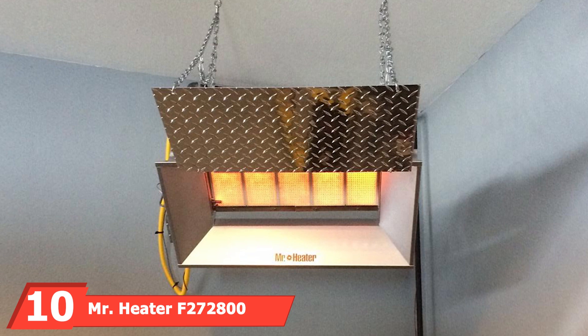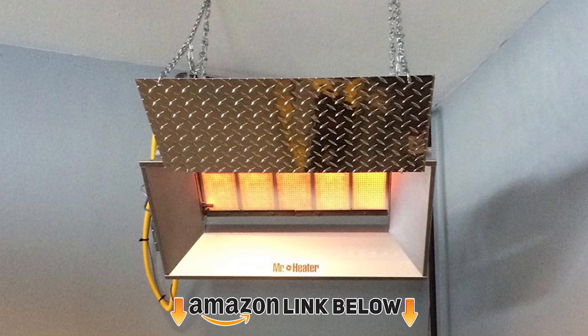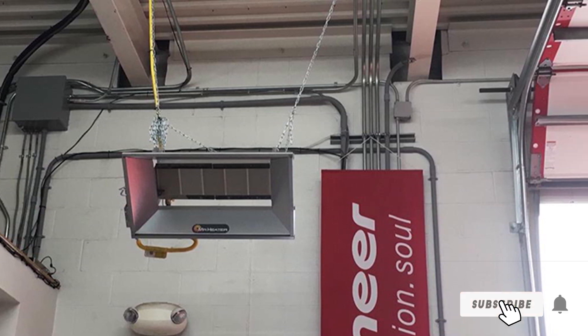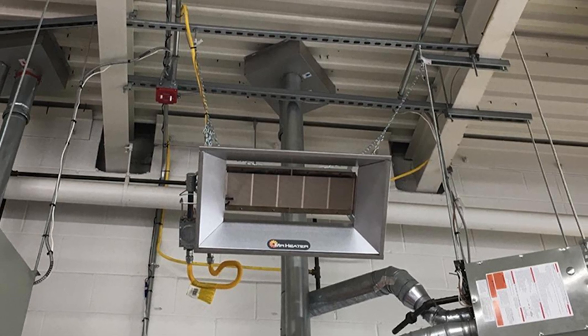Finally, the number ten position is dominated by the Mr. Heater F272840 40,000 BTU natural gas garage heater. This indoor gas heater pumps out 40,000 BTUs per hour and can easily heat an area of up to 1,000 square feet.